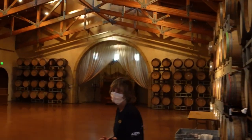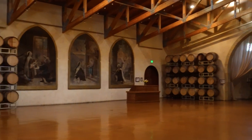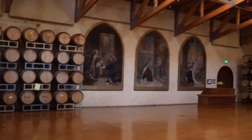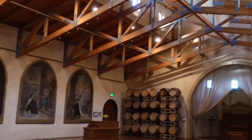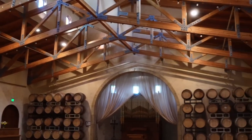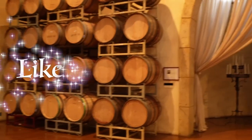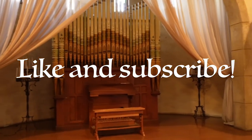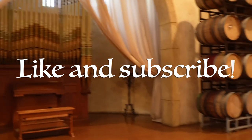So thank you for watching this vlog and hanging in there with us — follow along for more content. Thank you.